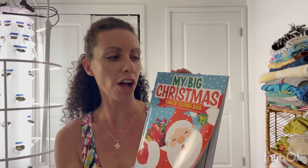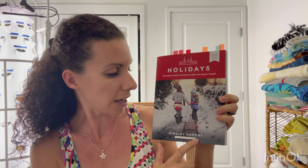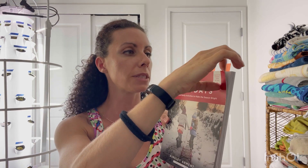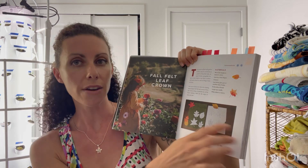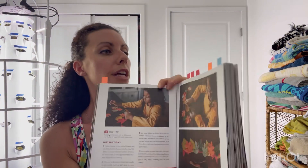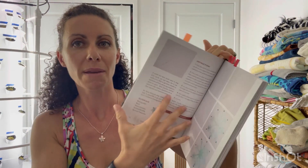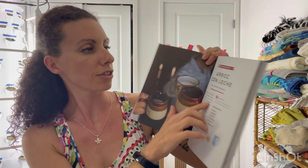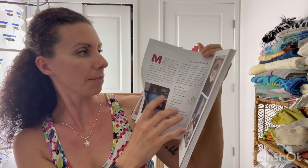I also have toddler coloring books because we love coloring here. The last thing is this book by Ainsley Arman, founder of Wild and Free. I got it last year but didn't use it, so this year I went through and tabbed the activities I'm interested in — a fall felt leaf crown, a hand-braided star, a snowflake craft, and atole de leche. There's also a nature-stamped ornament. The book has exact instructions for everything and there's a lot to choose from.